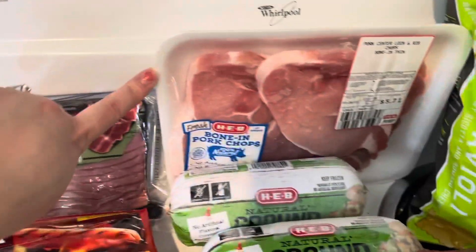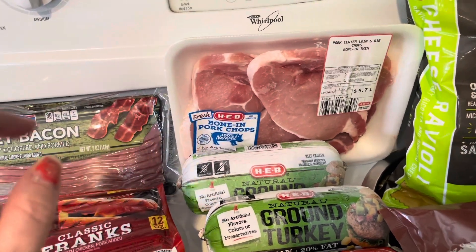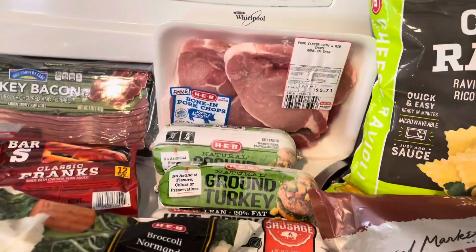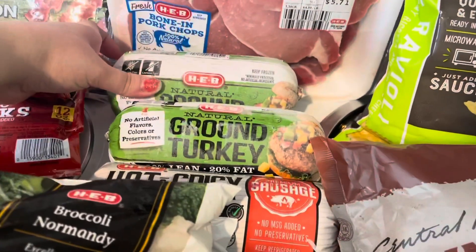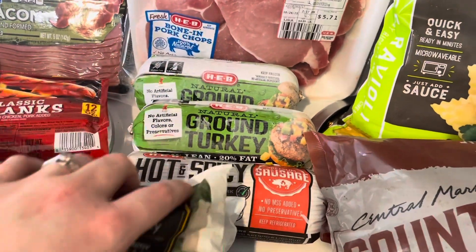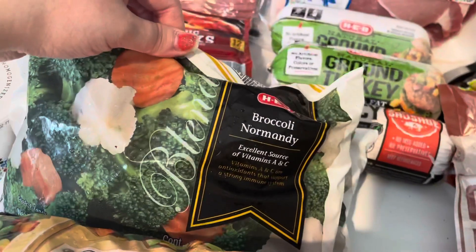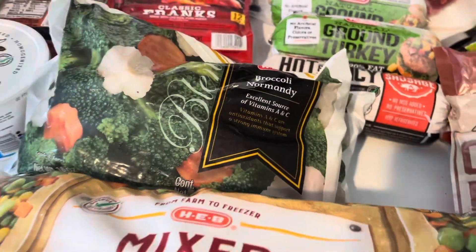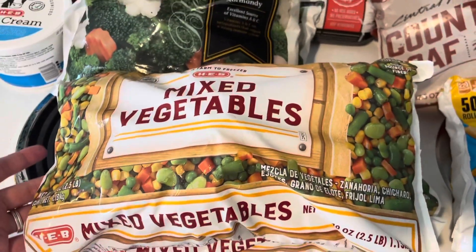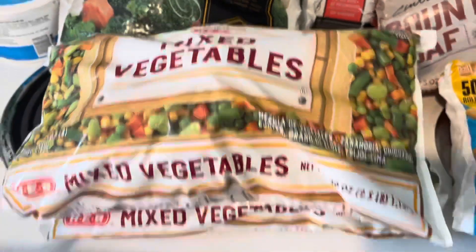Beef hot dogs are not really our thing — I don't think we like the taste. We got some turkey bacon, just a thing of pork chops. We still have a lot of chicken in the freezer and some ribs I don't know when we'll cook those up, probably for a holiday. I got two things of ground turkey — one is for meal prep, one is going to go in the freezer. This is our hot and spicy sausage for our bake. We got some broccoli mix and two things of mixed vegetables — I thought they were going to be smaller bags, but that's okay, I love to be stocked up.